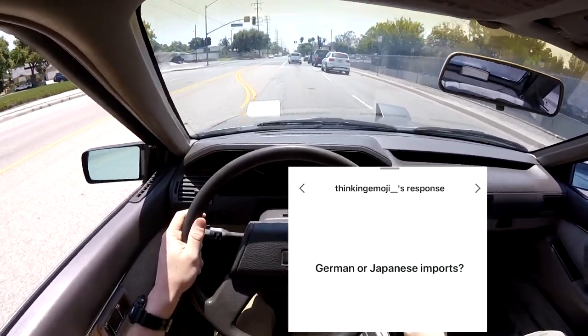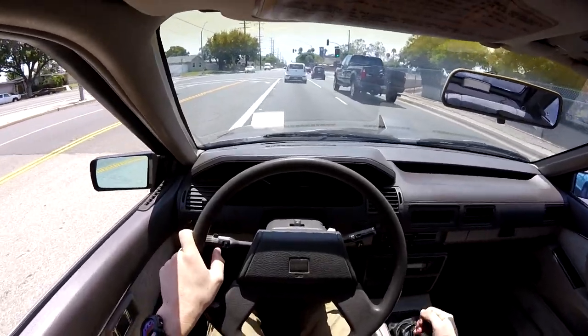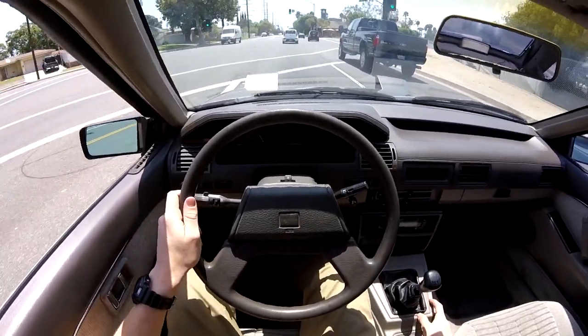First question: German or Japanese imports? Personally, I'd probably lean more towards the Japanese imports just for daily driving. But if I really want something exotic, then sure, I'd go German — like a Porsche.